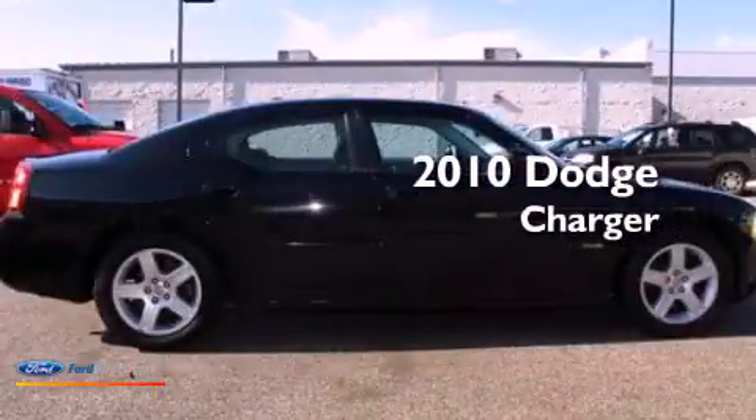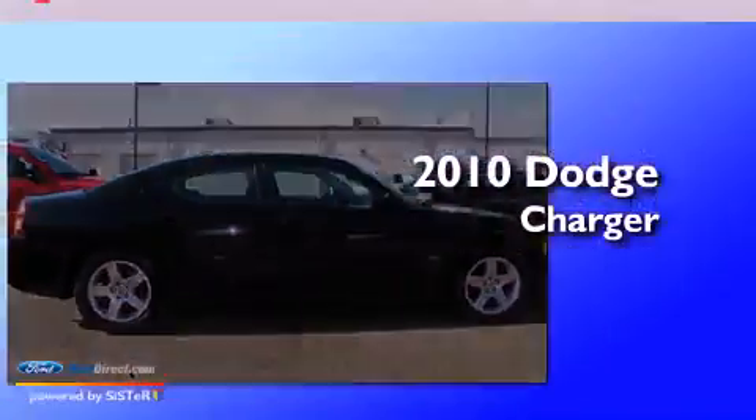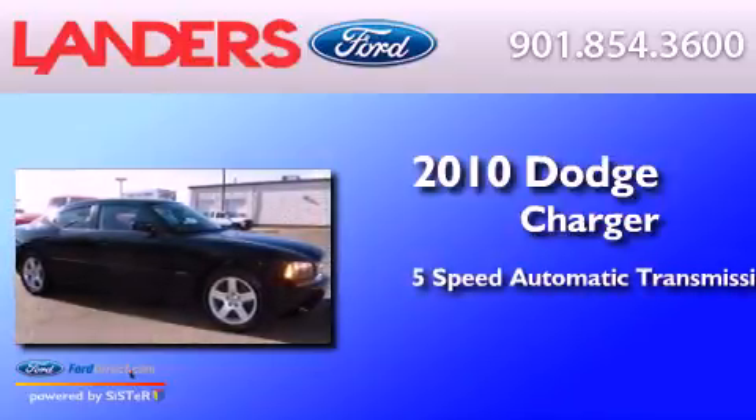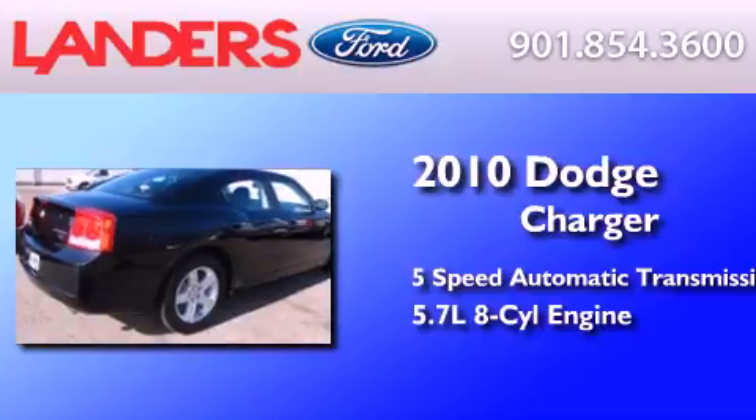This is a 2010 Dodge Charger. This four-door sedan has a five-speed automatic transmission and a 5.7 liter V8.